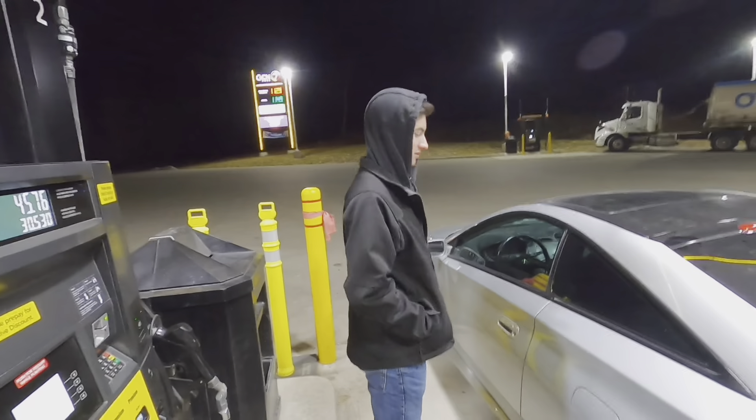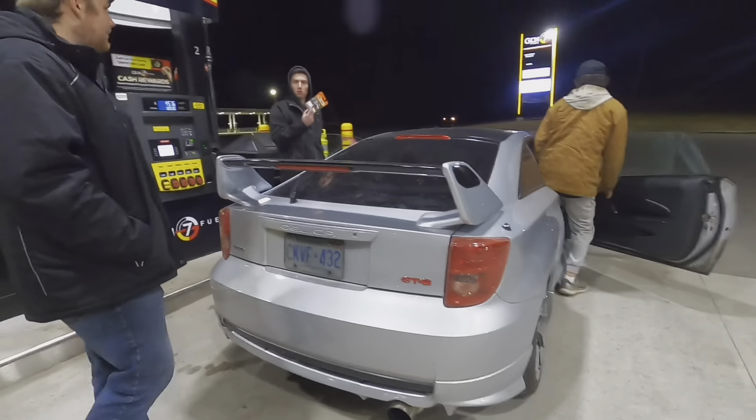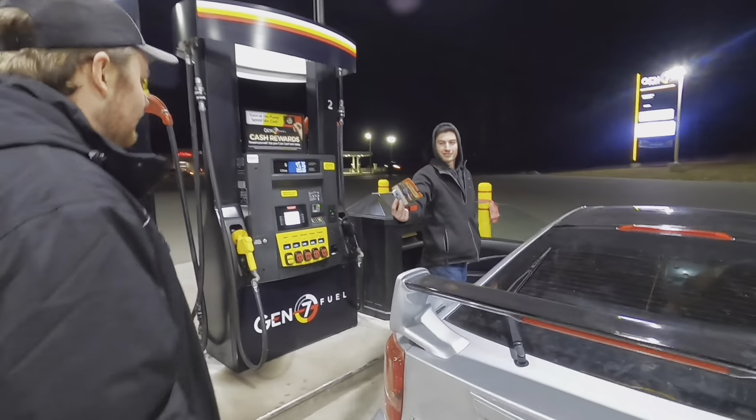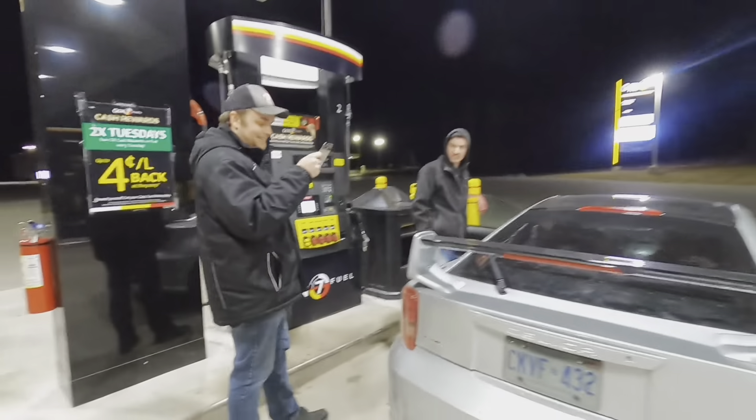Alright Trevor, start it up - start this thing up, I want to hear it. Are you on empty? No, I was on half a tank. You got 30 liters in there. Oh, that's for you by the way - I've been meaning to give this to you for like a week, I just forgot. I'll add it to my collection.